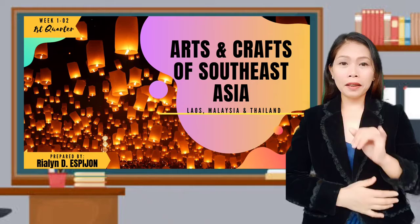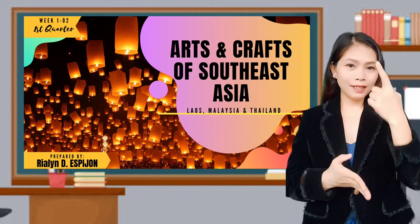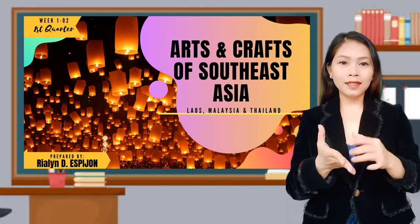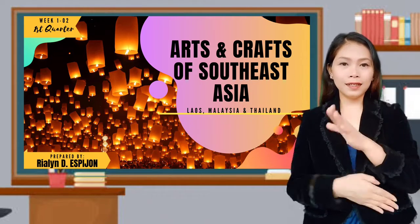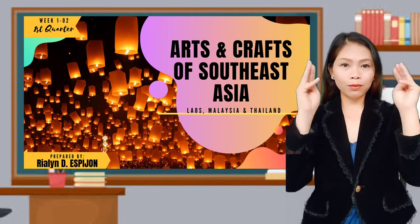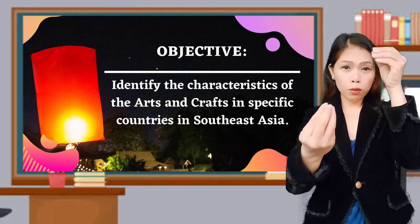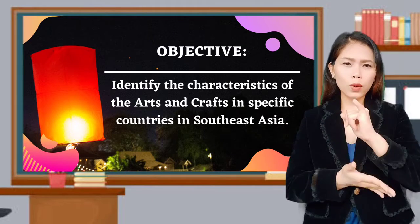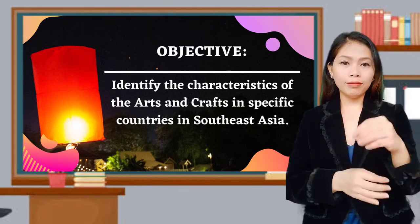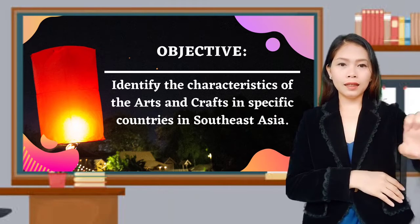Hello, students! I am Teacher Rialin, your grade 8 RAPET teacher, and for today's lesson, we will discuss the arts of Southeast Asia, especially in Laos, Malaysia, and Thailand. The objective of our lesson for today is to identify the characteristics of the arts and crafts in specific countries in Southeast Asia.